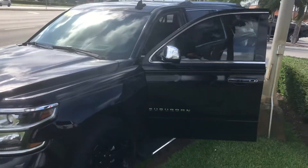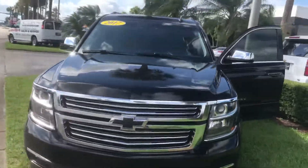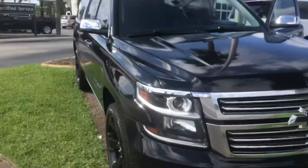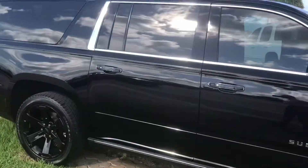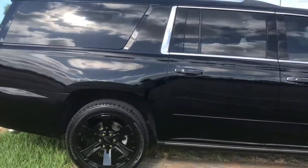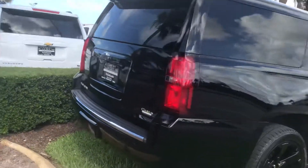Hi, this is Jumpin' Jack over at Carl's Buick GMC in Stewart, Florida. Just wanted to take a video of the 2017 Chevrolet Suburban, the Premier Edition as you see. Real nice vehicle.